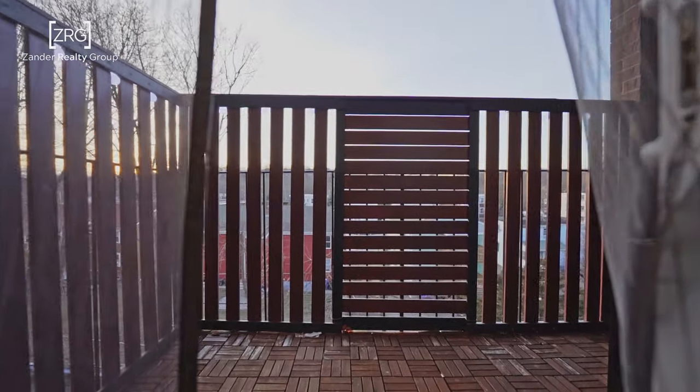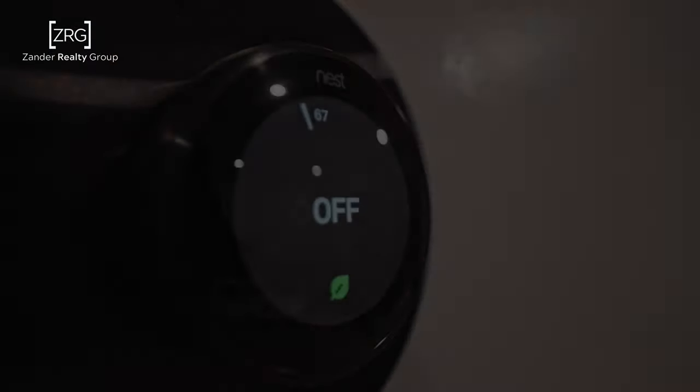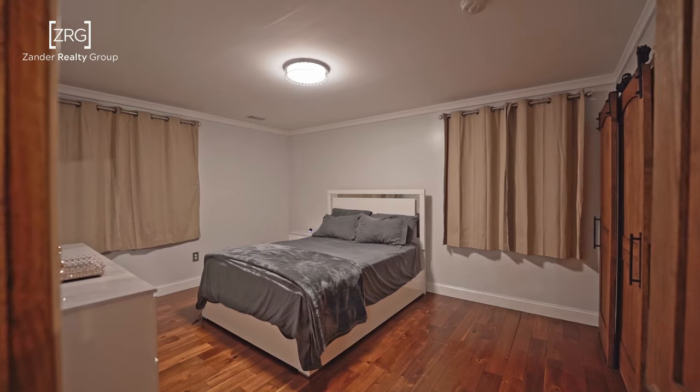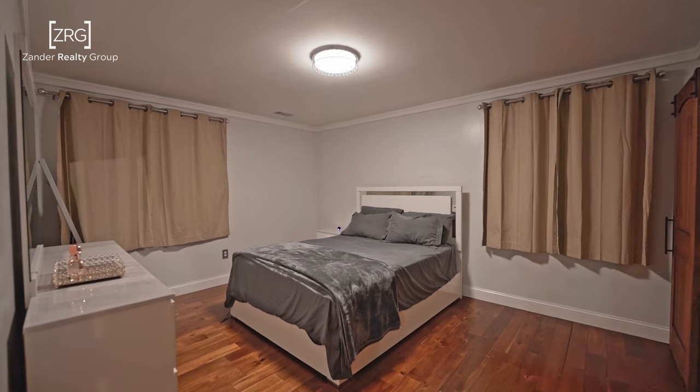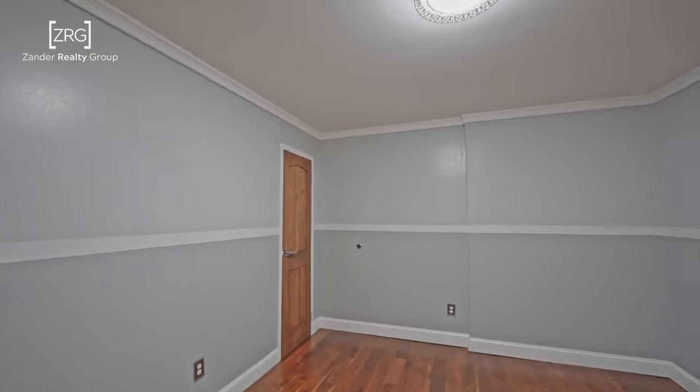Relax outside on your own private balcony or enjoy the open concept living made for entertaining. Forced air heat and central AC make it comfortable all year long. The enormous primary bedroom features two generously sized closets with barn doors. The second bedroom is also generously sized.